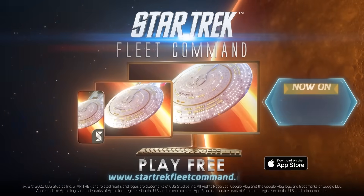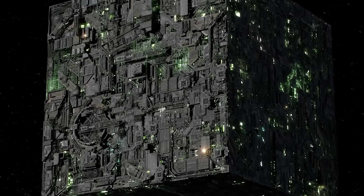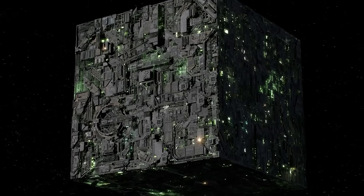Thanks to Star Trek Fleet Command for sponsoring this video. The Borg are back in Star Trek Fleet Command.